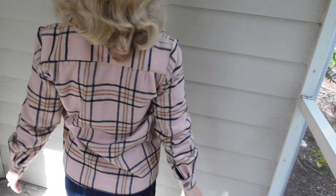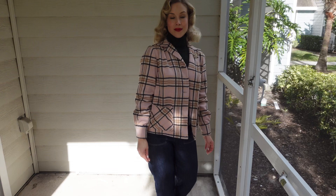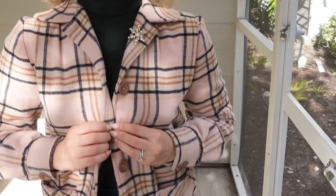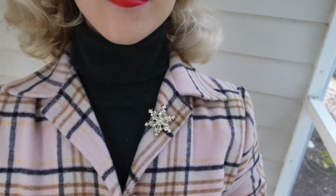A casual style of outerwear that became popular in the late 1940s is the 49er jacket. Typically featuring a plaid pattern and a wool fabric, the 49er jacket is a cozy and boxier style jacket. This reproduction jacket is by Freddy's of Pinewood and has a pink, tan, and black pattern.